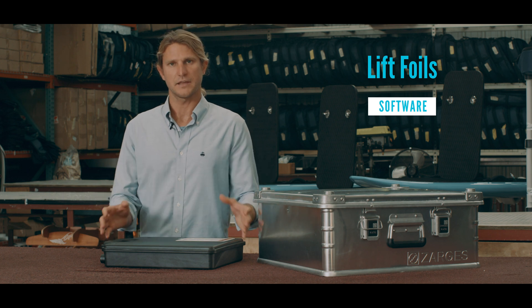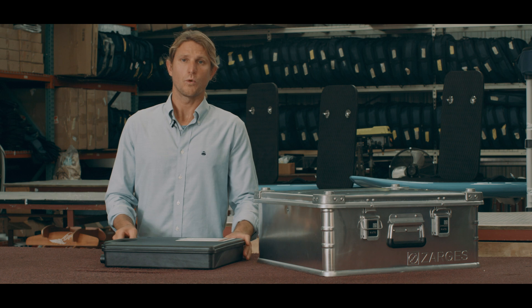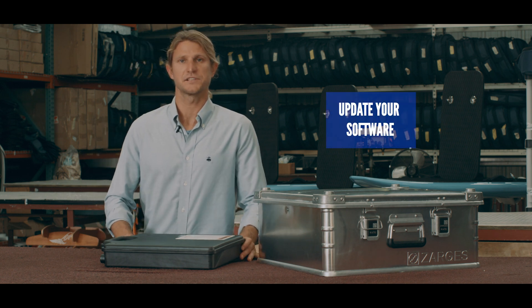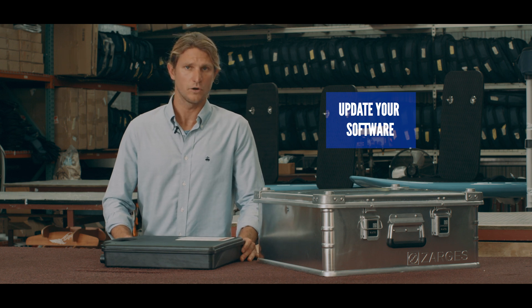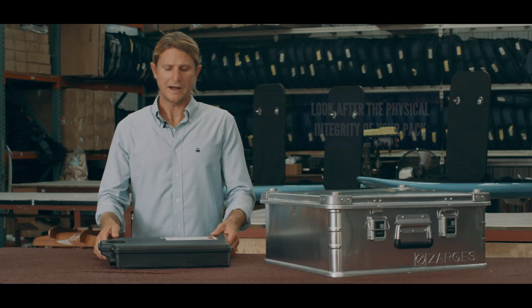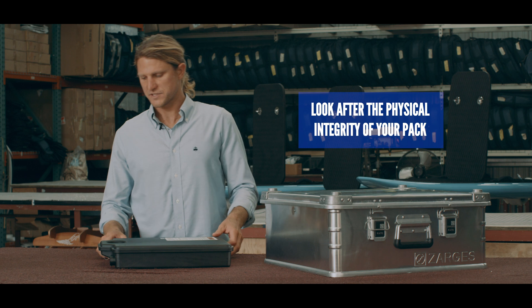We have recently pushed out a new software update over the last couple of weeks, and it is imperative that you download that software from our app and update your battery pack. Now let's talk about the physical integrity of your case.